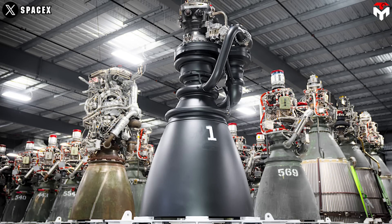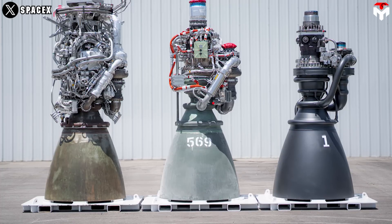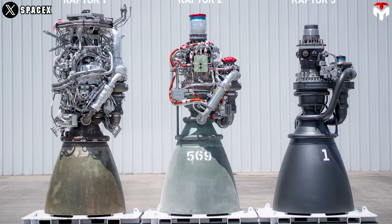Elon Musk has made headlines recently with his growing support for Donald Trump's re-election, as well as his achievement in space technology — the unveiling of the Raptor 3 engine. It's safe to say that Raptor 3 is the case study for the successful application of the motto: